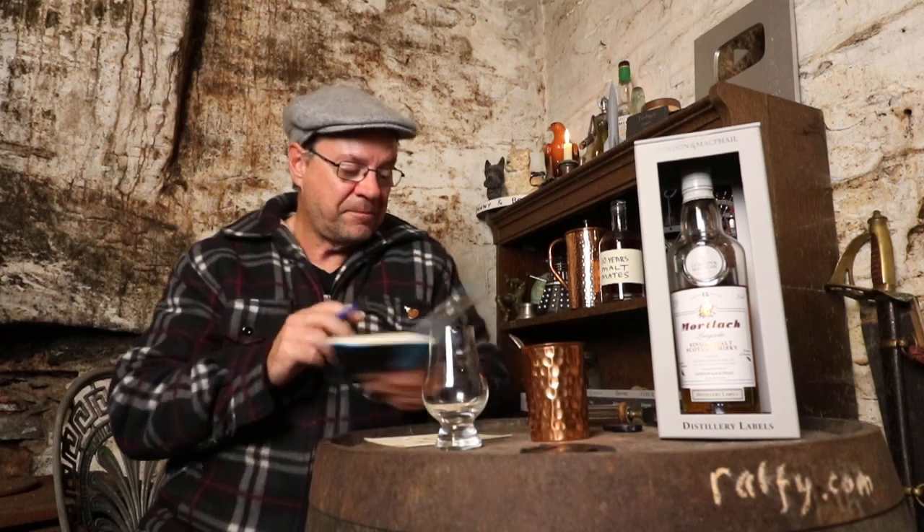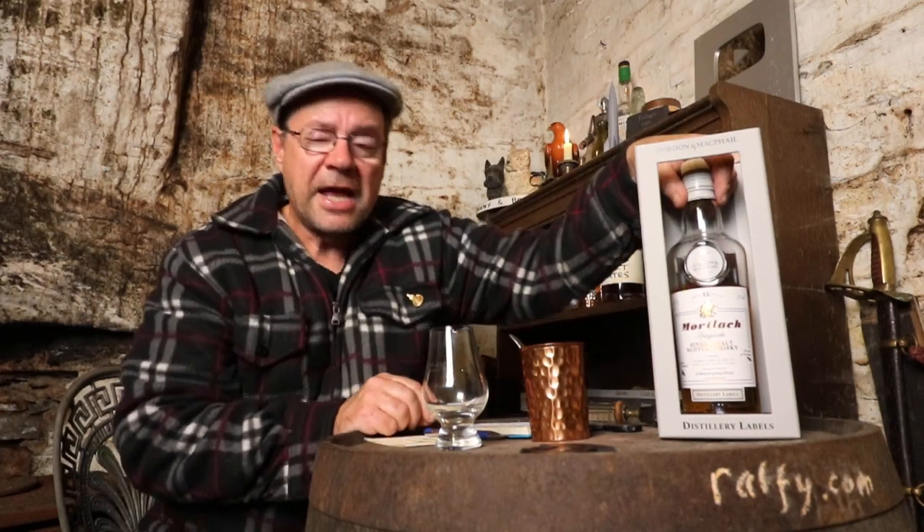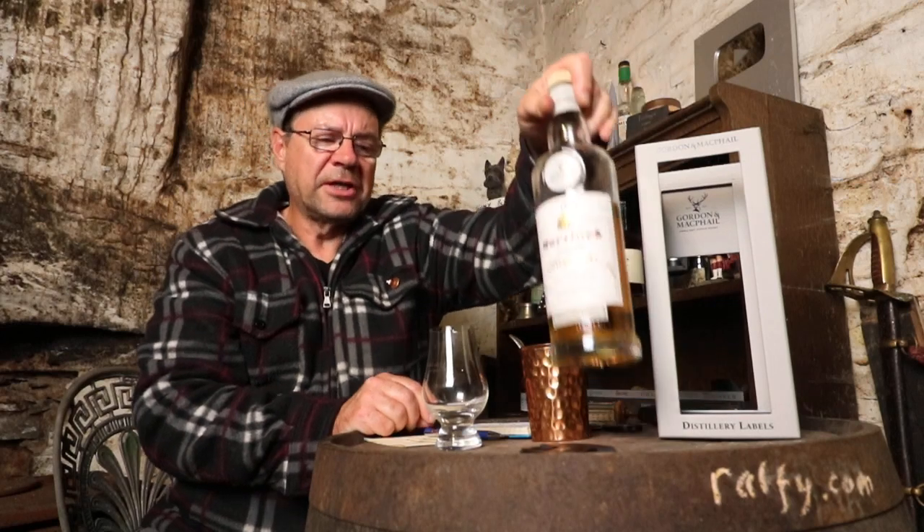Hello malt mates, and thank you for the malt mention. I'm Ralphie, welcome to Ralphie Review 790 — a whiskey review from the Manx Bothy, somewhere in the Irish Sea. In the box I have a bottle, and in the bottle I have a single malt: 15-year-old Mortlach whiskey from Speyside, bottled at 43%, from Gordon & MacPhail.